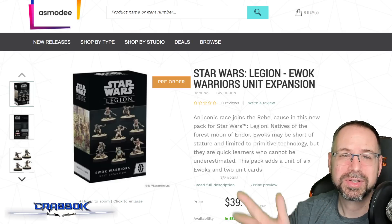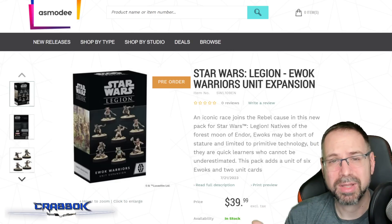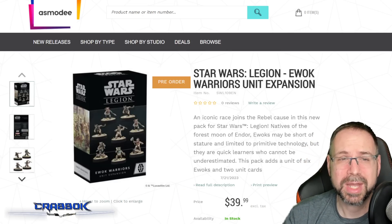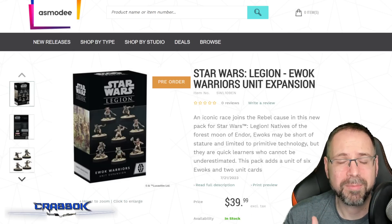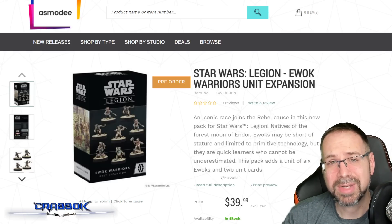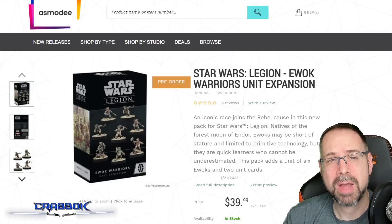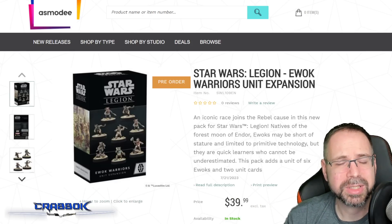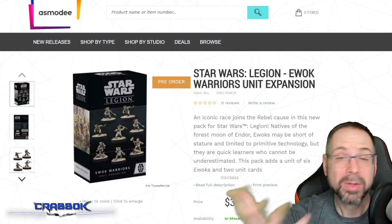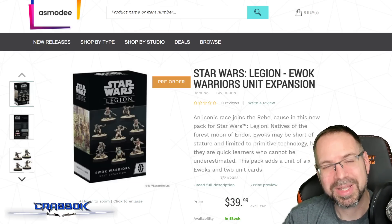A little bit of admin stuff first. Of course we are still doing the giveaway — you have plenty of time left to enter to win this. It's for the $165 Amazon gift card for a Star Wars Shatterpoint core set, and that is running until the beginning of June. All you have to do to enter to win is to be a subscriber and leave a comment on this or one of my videos.